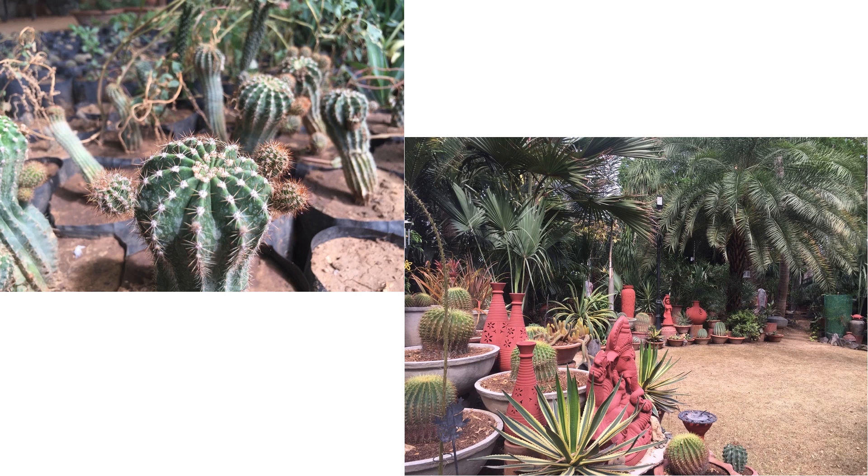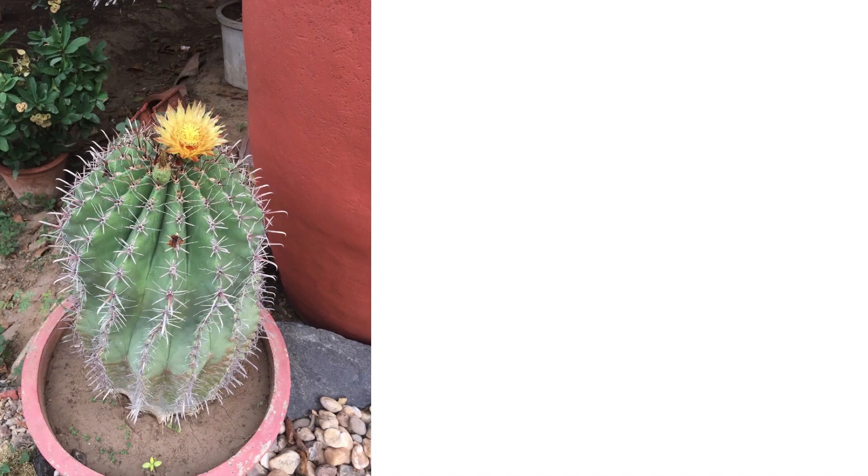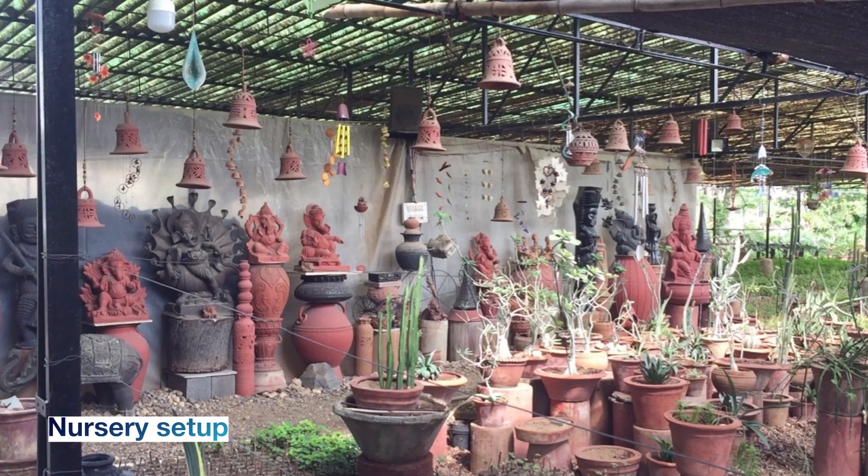Sardar Patel Farm has approximately 20 to 30 different varieties of cactus plants. Once they grow into proper shape, they're transferred to pots and made ready for selling. I've seen many people coming there to purchase them.